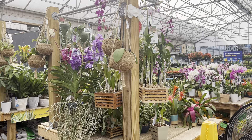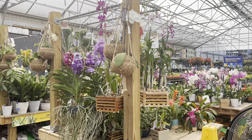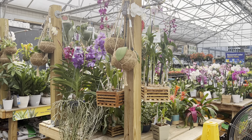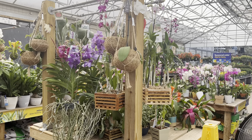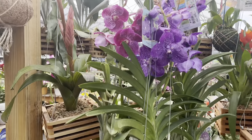Hi guys and welcome to my channel! Today I'm at my local hardware store and I wanted to show you what kind of orchids, vandas, and stuff they have. I was actually very, very impressed. So let's start by showing you these vandas.